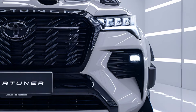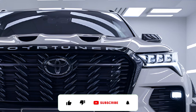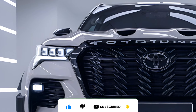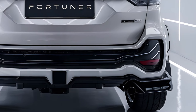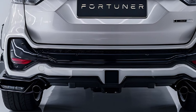The 2025 Toyota Fortuner marks an exciting evolution of the popular SUV, combining rugged off-road capability with refined on-road performance and modern amenities. Built on the same dependable platform as the Toyota Hilux, the Fortuner is designed for versatility, making it ideal for both adventurous outings and everyday commuting. The 2025 version features updated styling with a bold front grille,